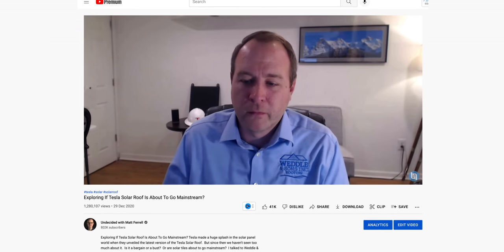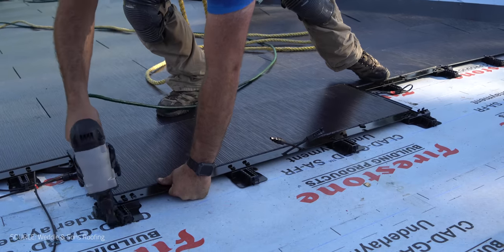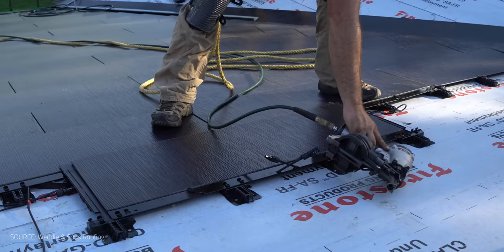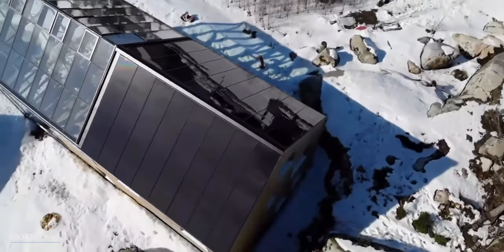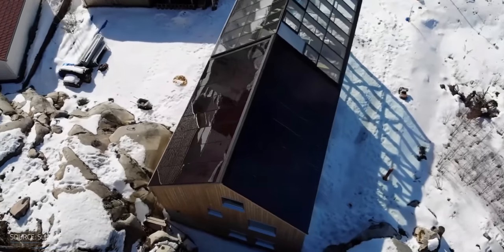I actually spoke about this exact issue with a Tesla solar roof installer in a previous video. But like all innovative technologies, solar roofs also come with some cons. These shingles require special care during installation, so anyone who wants a solar roof has to go through approved roofers who are trained in the craft. That may not be an issue if you're in a well-populated area, but customers in rural areas may not have as many options to choose from.